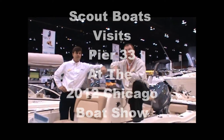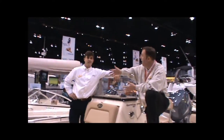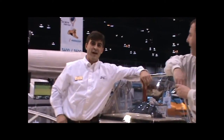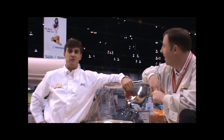Hi and welcome to the Chicago Boat Show. This is Ty Curran from Pier 33 of St. Joe, Michigan. I'm joined by our special guest James Pate from Scout Boats. Welcome back to the boat show — it's good to have you again. Thank you for having me. It's 20 degrees outside, but it's summertime here inside at the boat show.